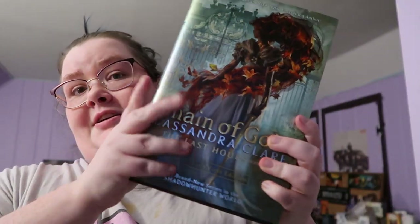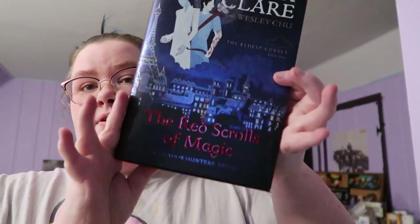I have Lady Midnight, Lord of Shadows, Queen of Air and Darkness, and then Chain of Gold, which I'll have in hardback. The rest of the series I have in paperback. I also have The Red Scrolls of Magic, which is book one of the Eldest Curses series. Book two comes out tomorrow, which is also my first big order from Barnes & Noble.